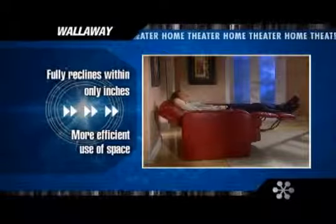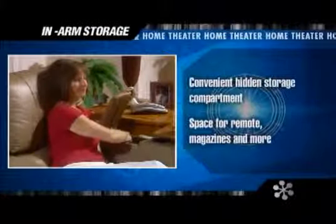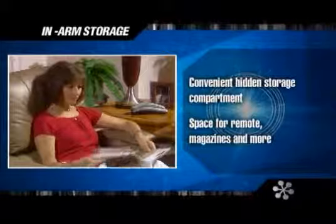To save space in your theater, our wall-away feature lets each chair fully recline within just inches of the wall. Speaking of space, several models offer in-arm storage that lets you keep magazines, remotes, and game controllers organized and out of sight.